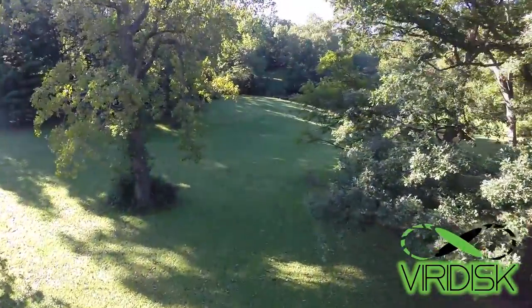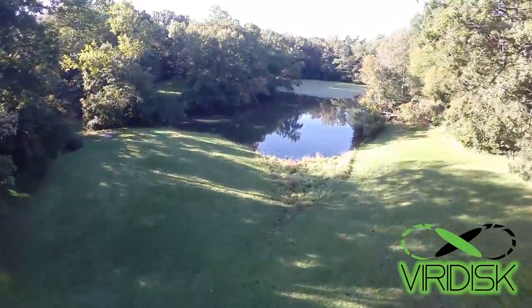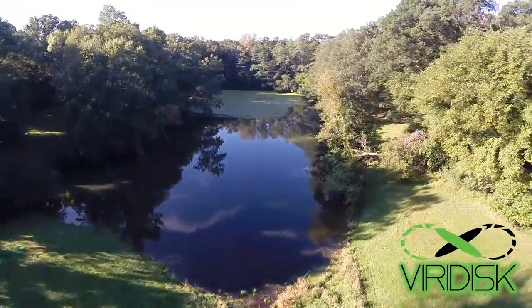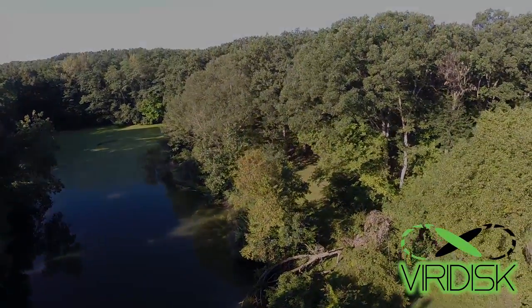I'll just let you check out some of the fly-through videos here of the second pond, and the hole we'll be going over later where you throw over this pond. In the meantime, enjoy our walkthrough.